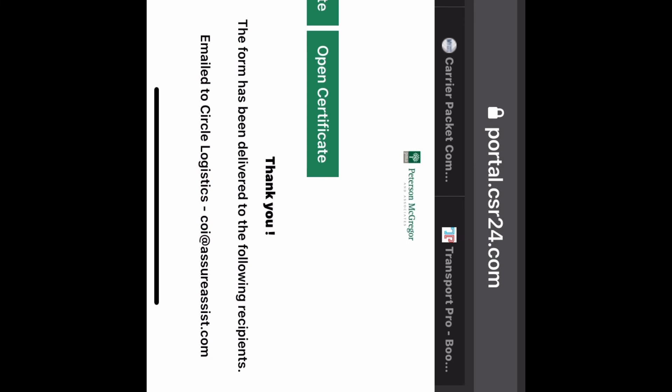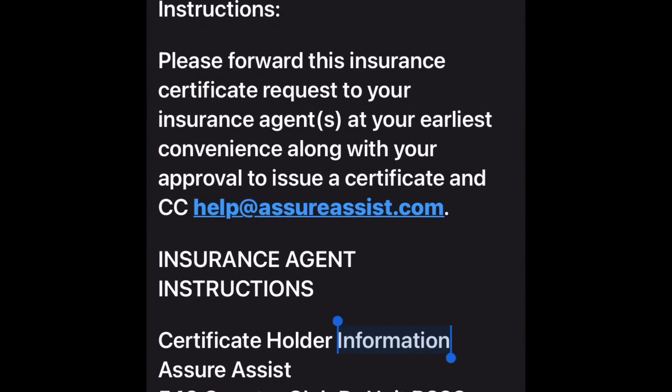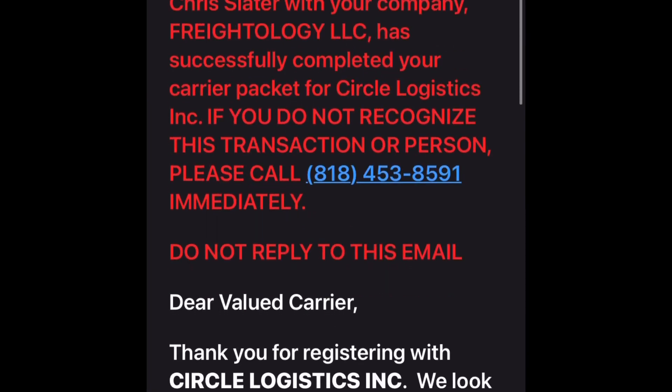It should all be filled out at that point. I send myself a confirmation and hit submit — and there it is: 'Congratulations, you've completed your carrier packet with Circle Logistics.'